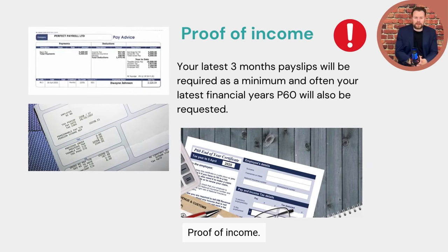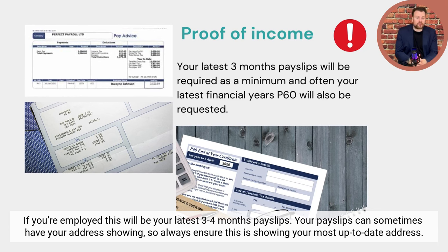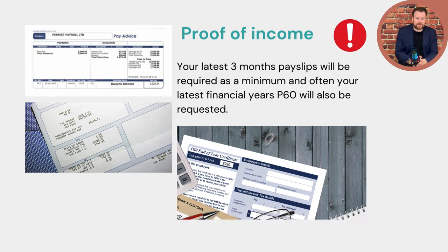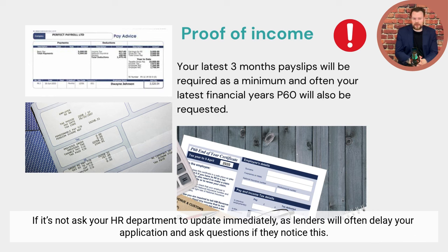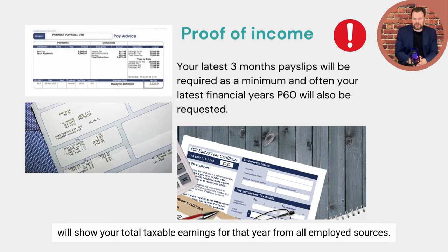Proof of income. If you're employed, this will be your latest three to four months' payslips. Your payslips can sometimes show your address, so always ensure this is your most up-to-date address. If it is not, ask your HR department to update it immediately, as lenders will often delay your application if they notice this. Your P60 is usually sent to you every year around April and May and will show your total taxable earnings for that year from your employed sources.